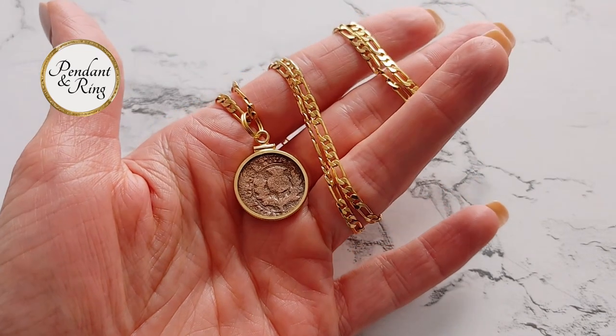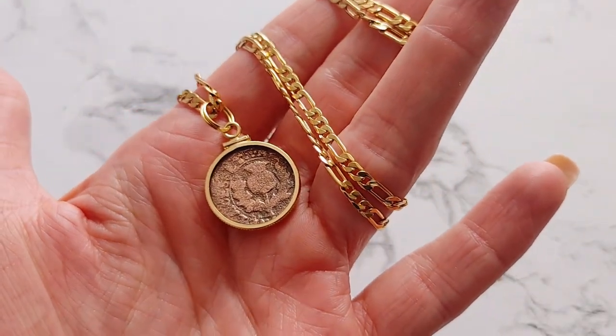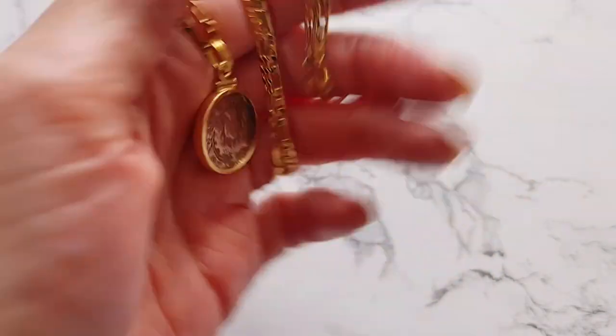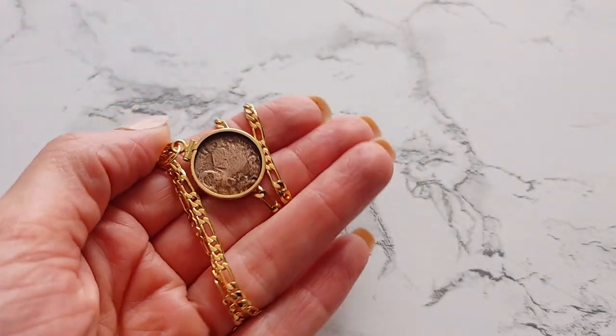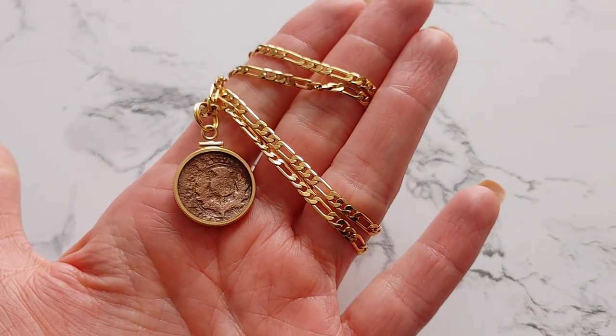Next we have a genuine Scottish Milled Turner 2 pence coin pendant necklace. The Scottish copper coin was minted between 1663 and 1668 under the direction of King Charles II of England, Scotland and Ireland. This pendant is set on an 18 karat gold-filled chain and your purchase comes with a Certificate of Authenticity and a velvet gift box.